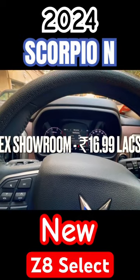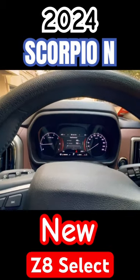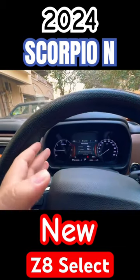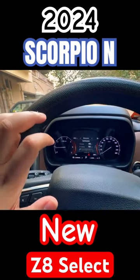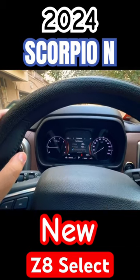16.99 lakhs. Z8 Select Model. First of all, this particular driver infotainment or speedometer — this particular infotainment you don't get in the Z6 in the 2024 variant.